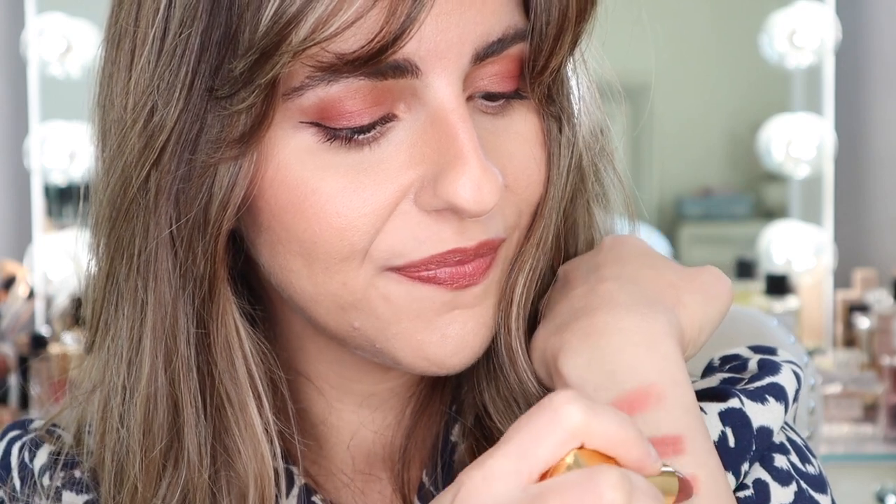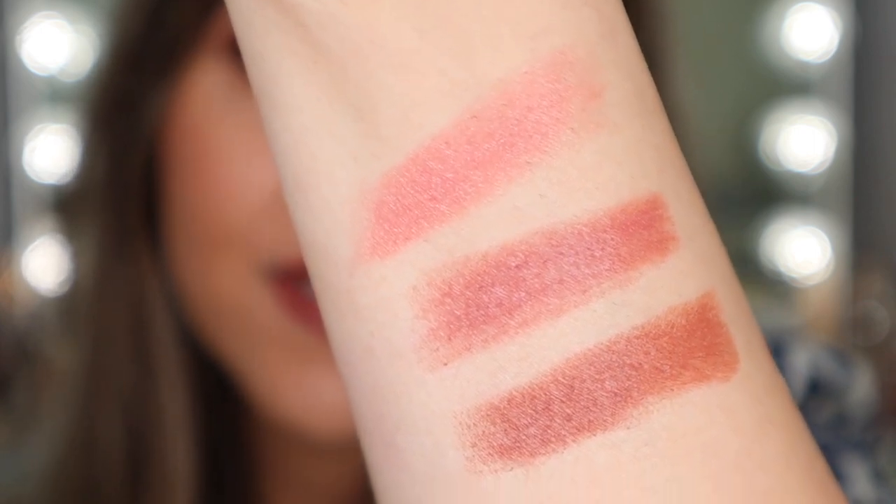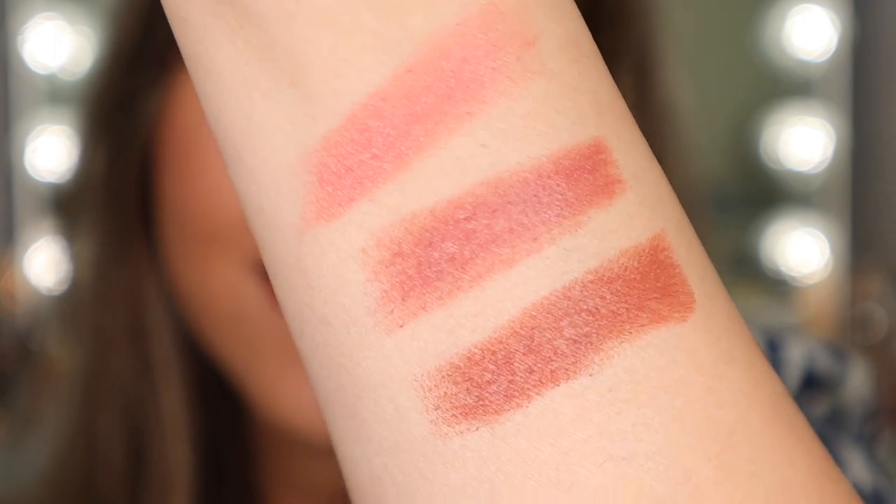I did forget to swatch this one, so let's go ahead and swatch it near the other two just for comparison. The last shade is definitely much darker than the other two, but all three are nudes in their own perfect way. Stunning — I have to say the three shades I chose are so stunning, each one perfect in their own way. I really hope that Chanel makes these part of their permanent collection, and I would like to purchase a couple of other shades as well.